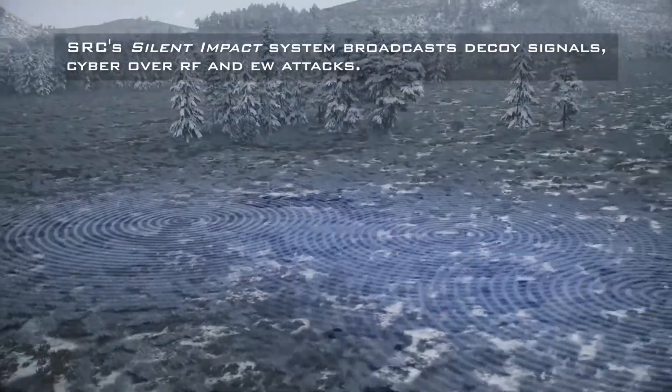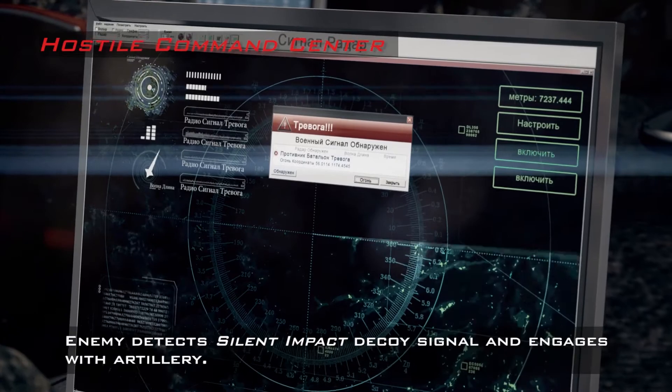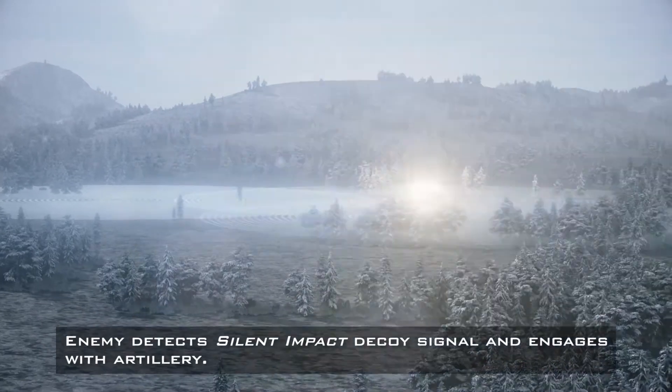Enemy warfighters sit at computer screens monitoring signals. Text on screen reads: Hostile command center. The enemy detects the Silent Impact decoy signal and engages with artillery. Enemy tanks fire munitions towards the decoy signals.